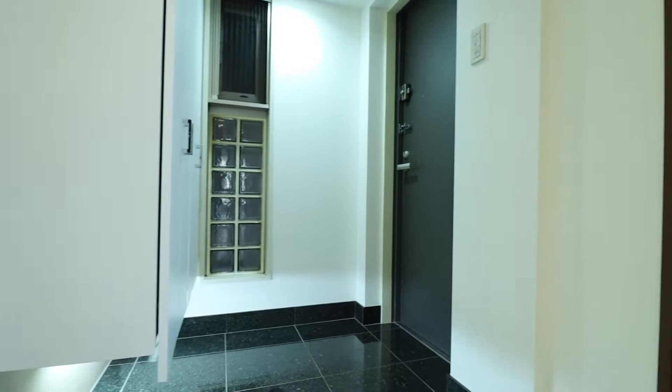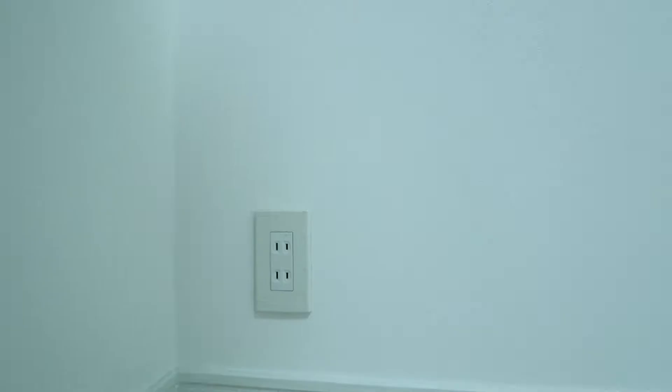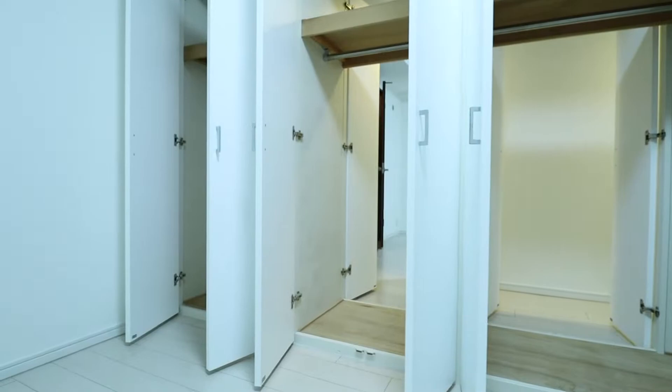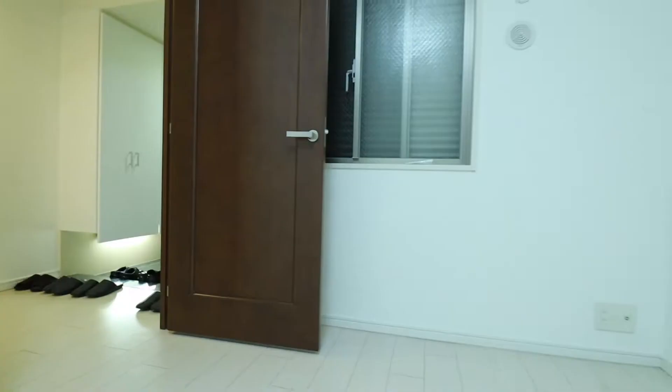From the entrance we'll make a quick left and enter the first bedroom. This bedroom has one window, can accommodate an air conditioning unit, and has two outlets. One corner outlet has two plugs, a hookup for internet, and a cable TV port. The closet space is rather unique — the closets can be accessed from both within the bedroom and also from within the hallway as we exit the first bedroom.